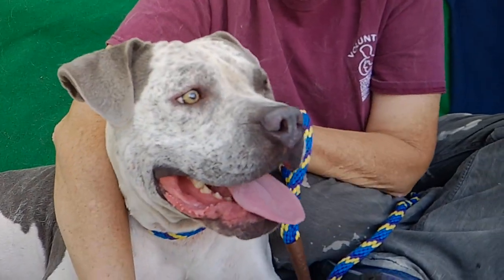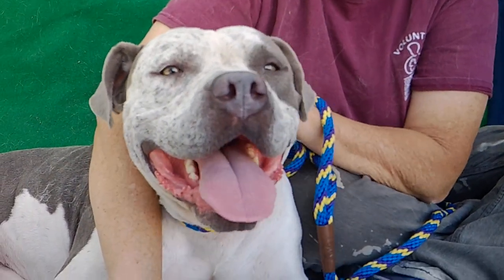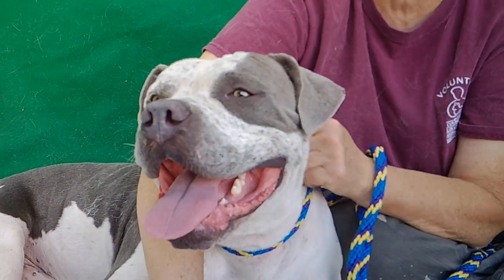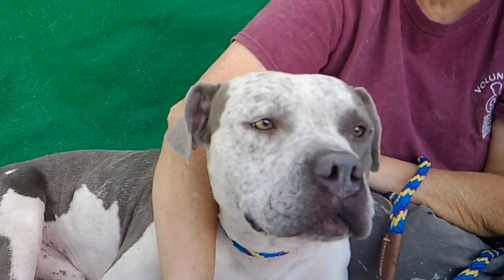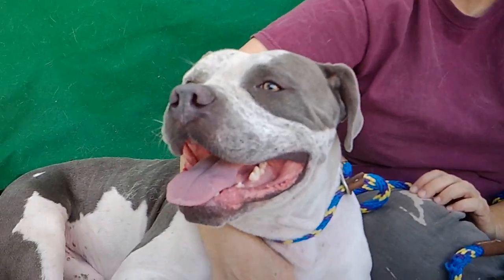He is looking for a really awesome place to land. So if you're looking for a new member of your family, come on down and meet him. He's going to make a great family dog, I think. Alright, bye Frederick. He's a handsome boy.